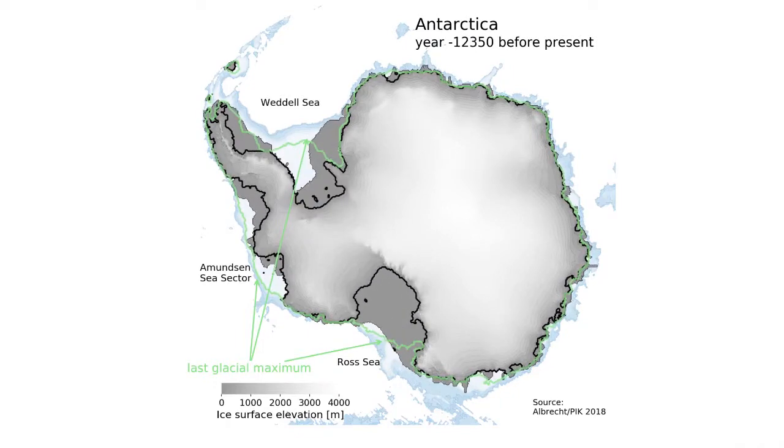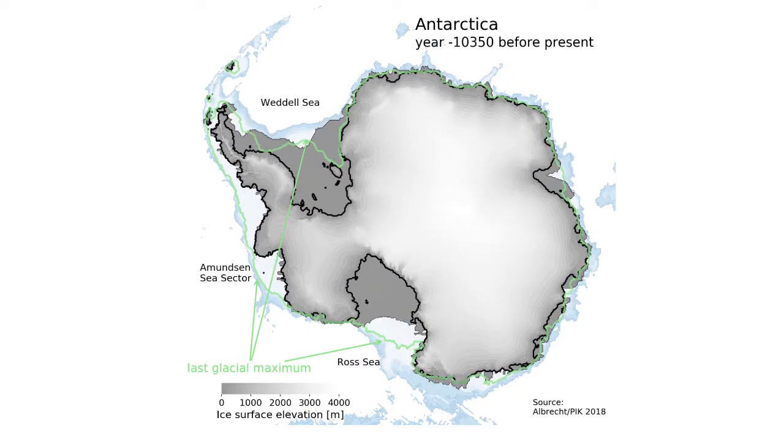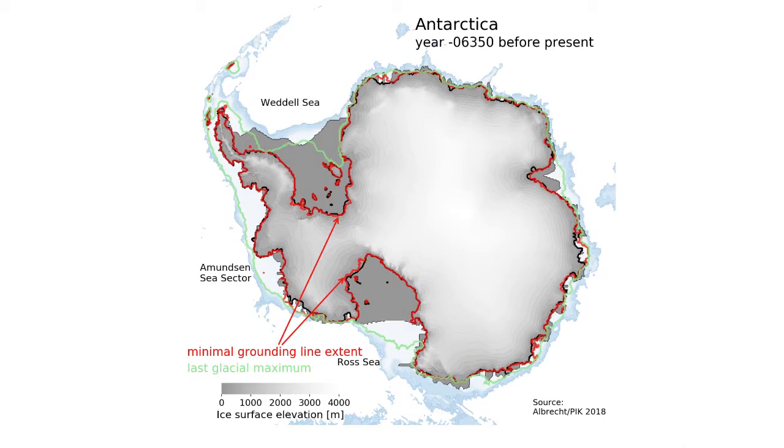Fast means here something like a thousand kilometers in a thousand years, which is on geological time scales really, really rapid. So in our study with our colleagues from the US, we found that this retreat did not occur progressively, but it stopped at some point and even reversed.